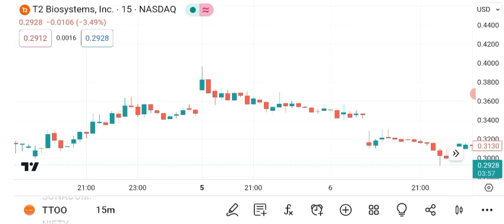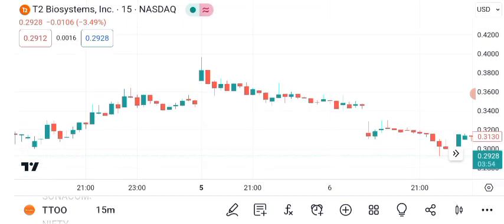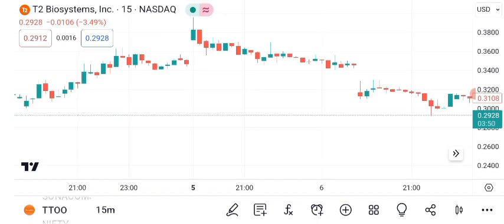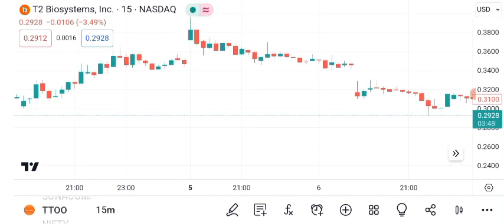Identifying resistance and support levels is crucial for traders. T2's current resistance is at $X, while the support level is at $Y. These levels can be used to set entry and exit points.